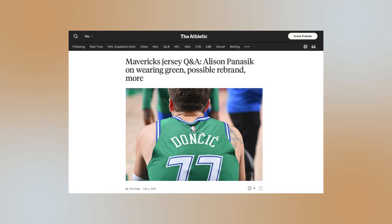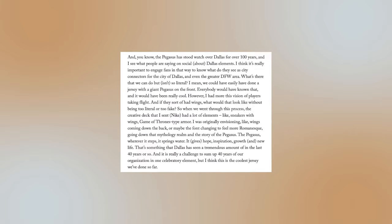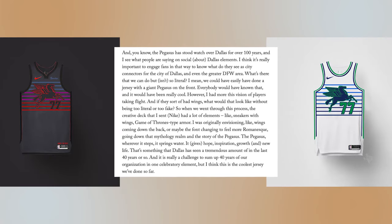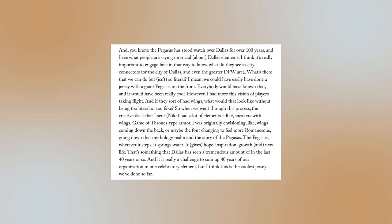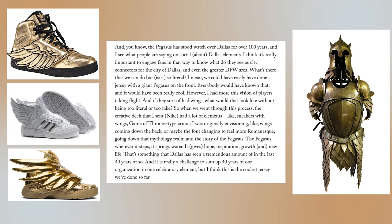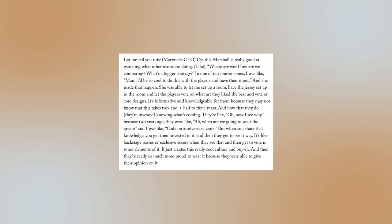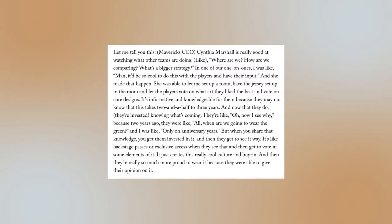In an interview with The Athletic, Panacek said that she wanted to give a nod to the anniversary, but not too obvious of one. Focusing on engaging fans, she wanted to do something that wasn't so literal, such as a jersey with a giant Pegasus on the front. Envisioning players taking flight, she sent a creative deck to Nike containing elements such as sneakers with wings and Game of Thrones-type armor. Her goal was wings coming down the back and the font changing to be more Romanesque. She also revealed that part of the design process involves players voting on the art and core designs they liked best to get them invested in the team.